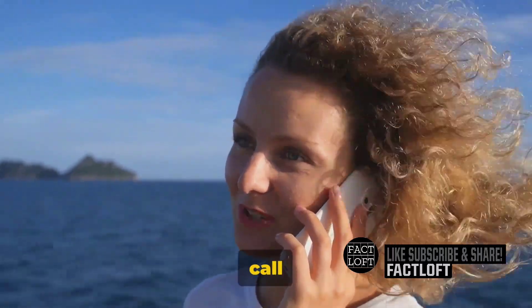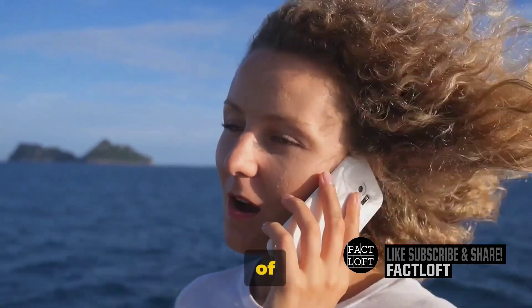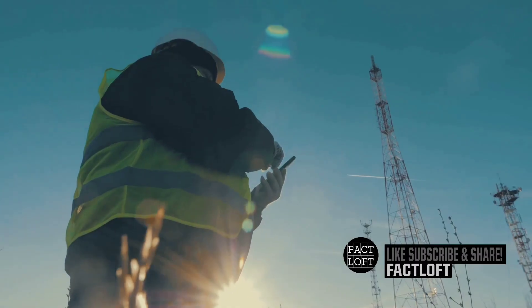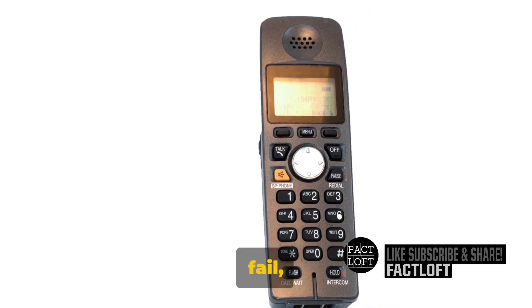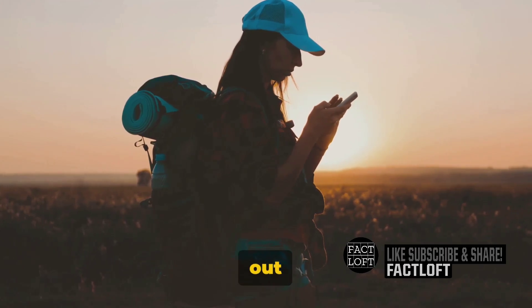Ever wondered how a call from the middle of the ocean gets connected? Enter the world of satellite phones. These are not your everyday cell phones. They are specially designed to work in the most remote and inaccessible locations on earth. Where regular cell phones fail, satellite phones shine, ensuring you're never truly out of touch.